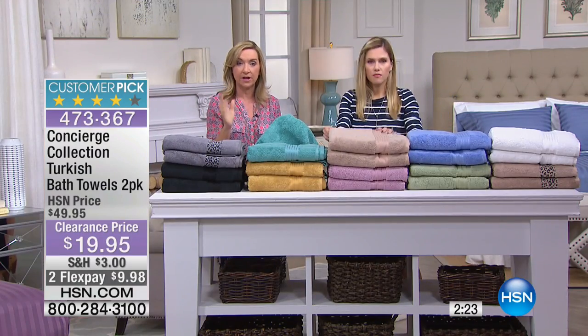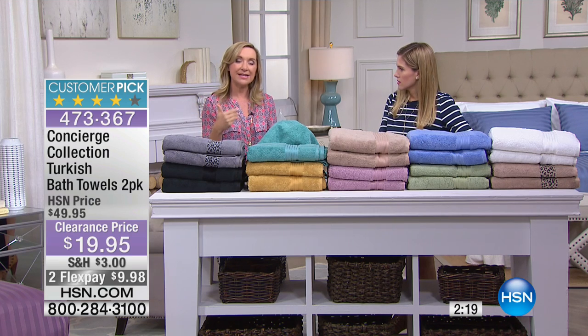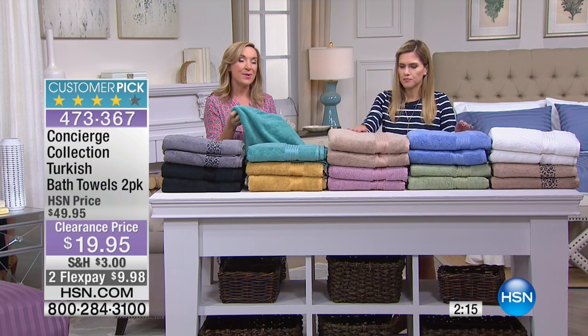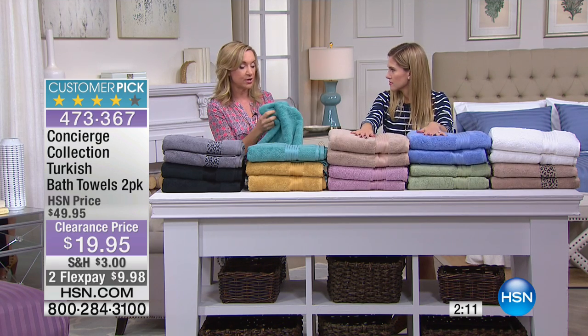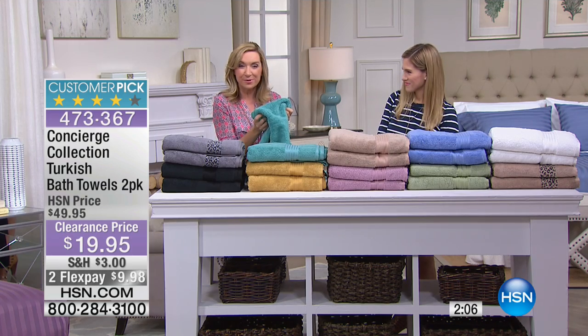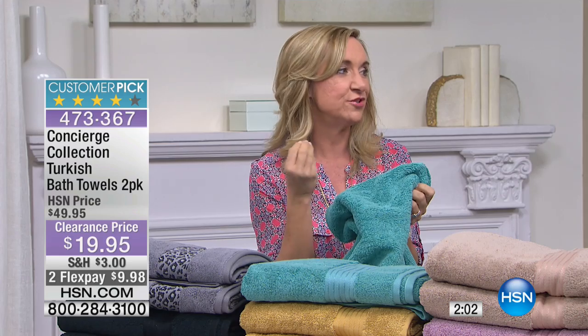Turkish cotton is grown in Turkey, which gives you a longer staple fiber. Because it's grown in the perfect climate, it makes the cotton softer — you'll really notice that next to your skin. What's especially special about Turkish is how absorbent it is. These towels will literally soak the water off your body, but unlike other absorbent towels, they don't hold the water — they are quick to dry. That's the biggest difference with Turkish.